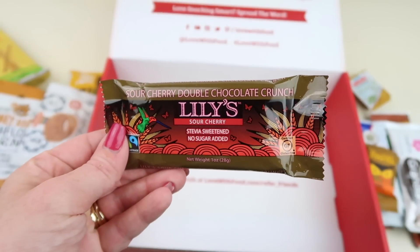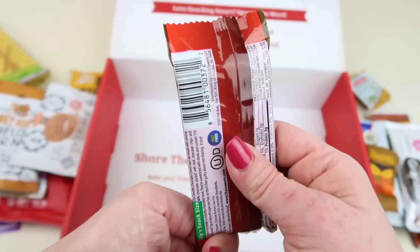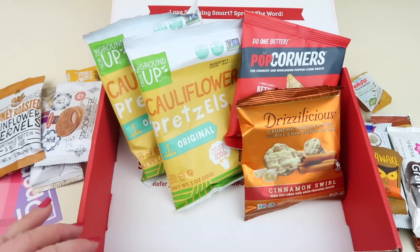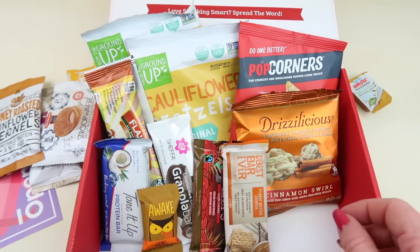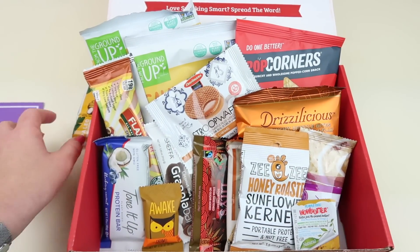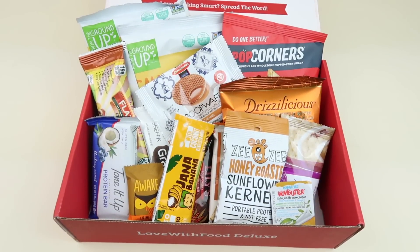Then we have sour cherry double chocolate crunch — stevia sweetened, no sugar added, from Lily's. Sour cherry and chocolate together sounds good. That's everything in my box. So we have the pretzels, Popcorners, cinnamon snacks, and quite a few bars. Some coconut products — it's all right — but I feel like it was very heavy on the bars. I'm not a big bar eater.